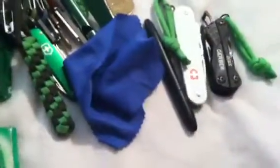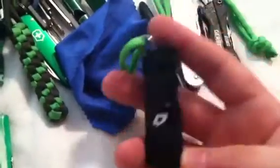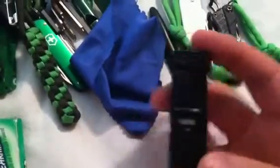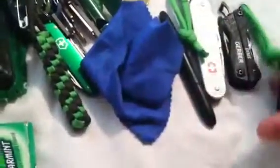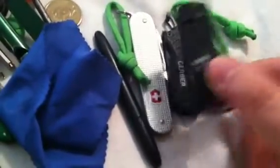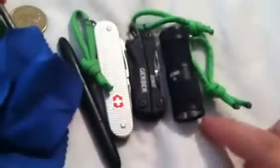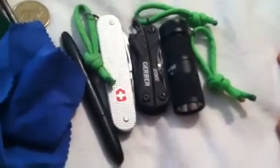For my main light, I just got this today — my new Four Sevens Quark Mini 123. This thing is absolutely awesome. This tiny little thing — look at it compared to the Gerber Dime or even the Victorinox — it's very light, small, and compact, and it puts out 180 lumens. It's crazy awesome.